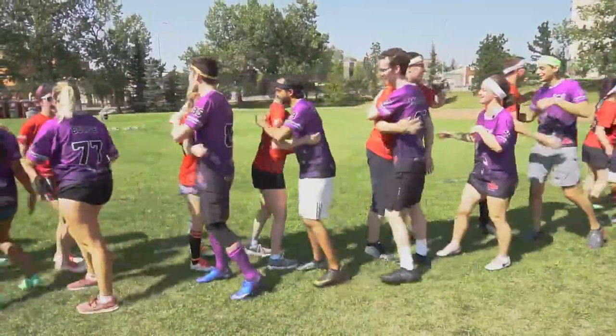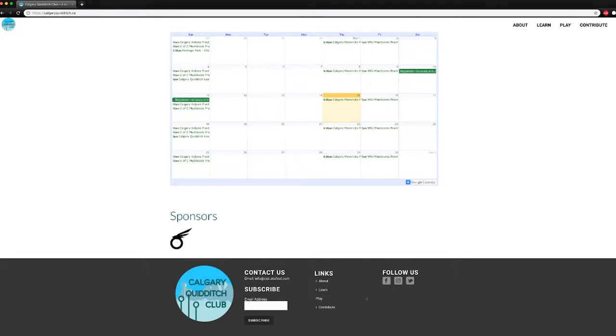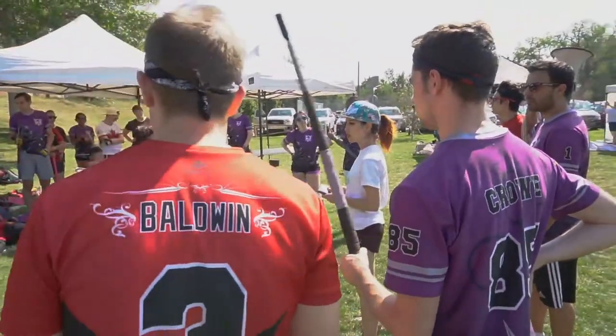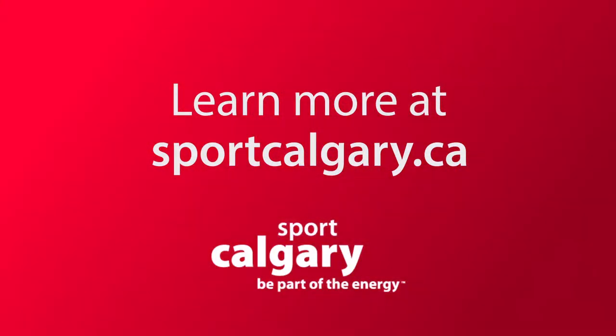For anyone that wants to get involved in these programs, the best way to find out more info is through our website, calgaryquidditch.ca. All of our teams and programs are listed on there — it's a great way to find out which program suits you best. After that, you can reach out to either us as an organization or the team specifically. You can also find us through Facebook, Twitter, and Instagram. Quidditch draws aspects from so many other games and puts them all together to create a really fun, competitive environment. I hope more people will come out and give the sport a try — see you on the pitch! And if you'd like to learn more about this or any other activity, check out Sport Calgary's website at sportcalgary.ca.